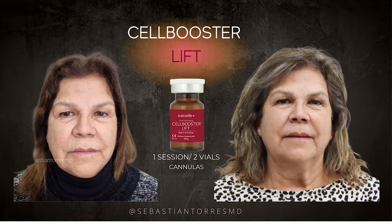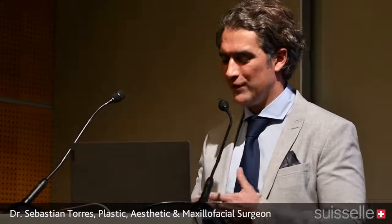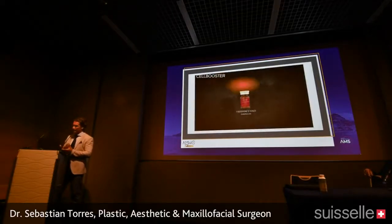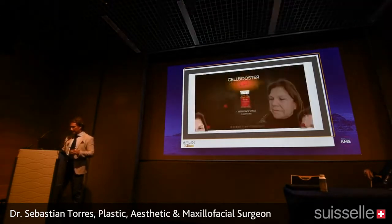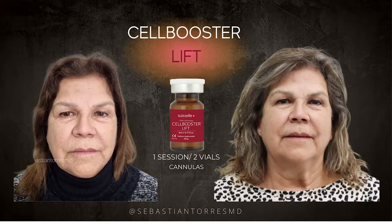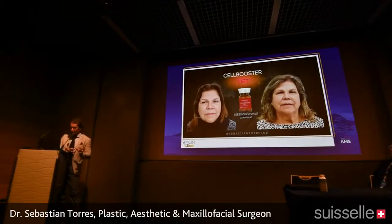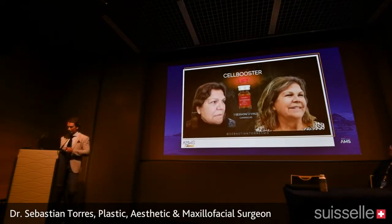Now I'll show some results. For Cell Booster Lift, we apply it with curved cannulas that I have patented myself, because they make injecting much easier — like spooning the skin, staying very superficial and releasing the product in a comfortable, intuitive manner. We inject mainly in two areas: the mandibular angle and the preauricular area. We have two entry points, placing vectors to favor as much skin retraction as possible.